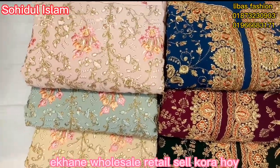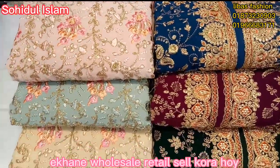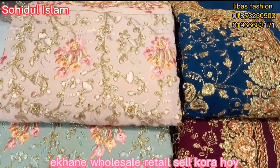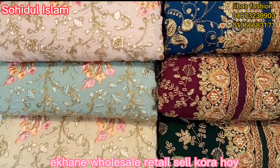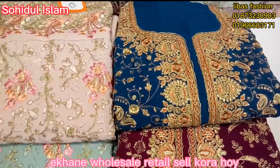Hello, my friends. Welcome back to my channel, Shohid Ali Islam. I'm going to show you an original Indian boutique collection — party wear dress. I'm going to show you a very gorgeous collection.